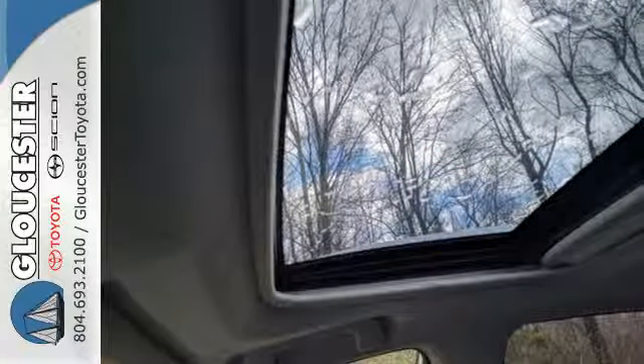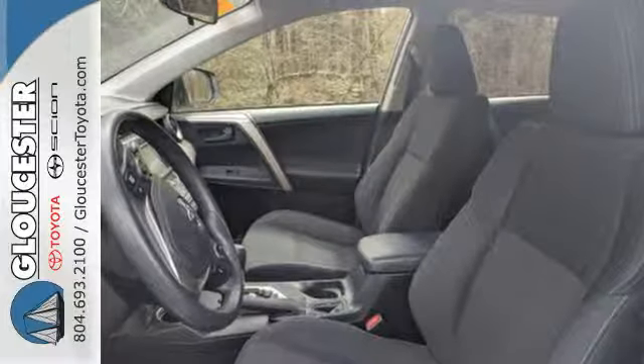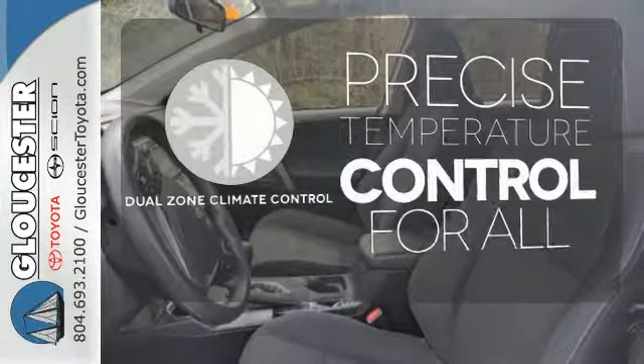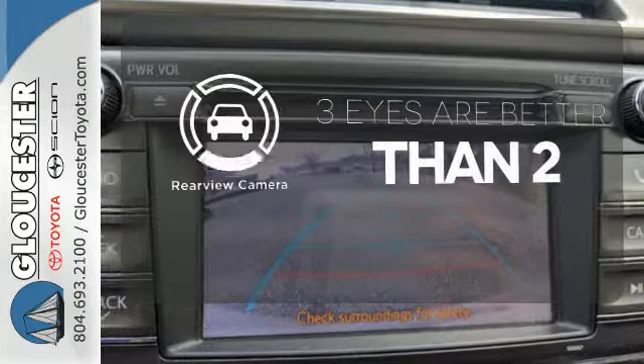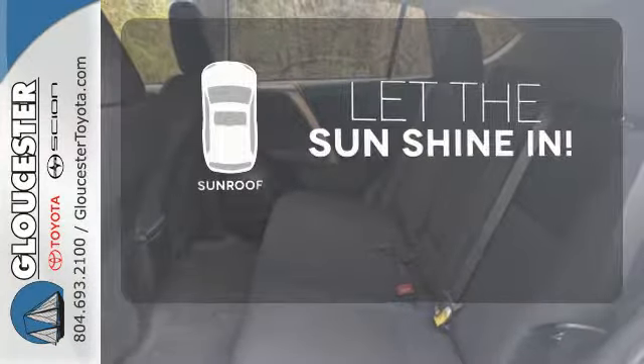You even get the convenience of knowing what's behind you with a backup camera. No one will complain about the temperature with the dual zone climate control. The backup camera gives you a clear picture of what's behind you. Let the sunshine and fresh air in with the sunroof.